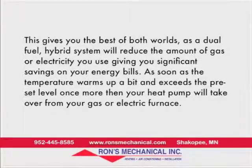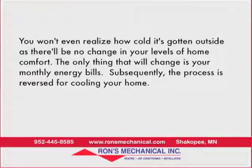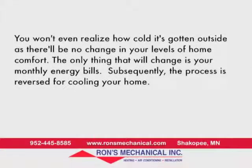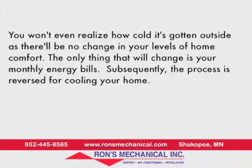This gives you significant savings on your energy bills. As soon as the temperature warms up and exceeds the preset level once more, your heat pump will take over from your gas or electric furnace. You won't even realize how cold it's gotten outside, as there will be no change in your levels of home comfort. The only thing that will change is your monthly energy bills. Subsequently, the process is reversed for cooling your home.